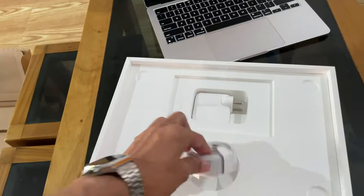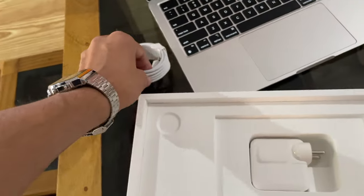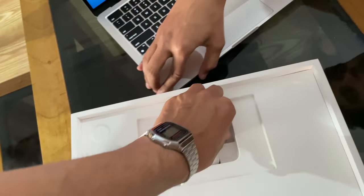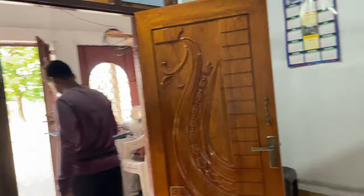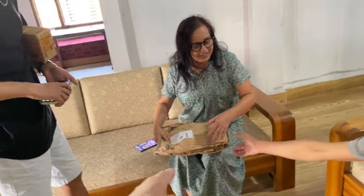This is pretty much it. It comes with this braided silver color cable which matches the color scheme of the laptop, and the USB-C charger. They completely ignored the other two small gifts.